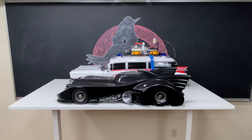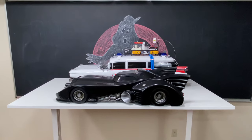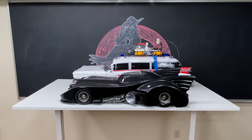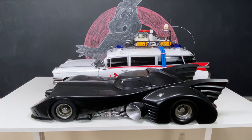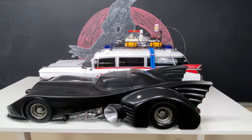Welcome back to my channel collectors. My name is John Deke and my channel is called John Deke Toy Reviews and More. Today I'm going to do a really quick comparison between the all-new Blitzway 1.6 scale Ecto-1 and the Hot Toys 1989 Batmobile.